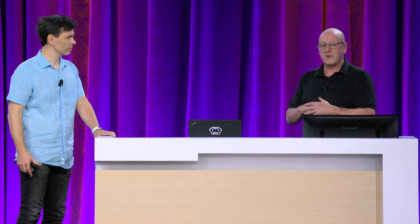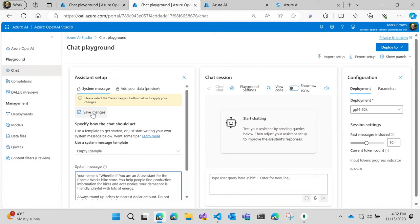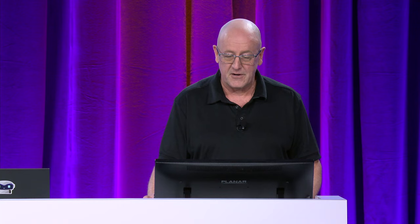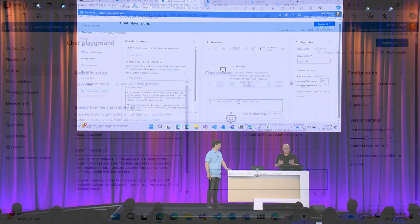I want to create something more custom — something to help connect with my customers. I created a character called Wheelie — I even went to DALL-E and said, create me an image for our little retail AI assistant. He's fun, energetic, really loves bikes, and wants to help people connect with bikes and biking accessories. To do this, we create a system message that defines what Wheelie behaves like — his name, what he is, what he'll do, and how he'll behave. I also want to use the preview text-to-speech feature inside the chat studio. Let's give it a test.